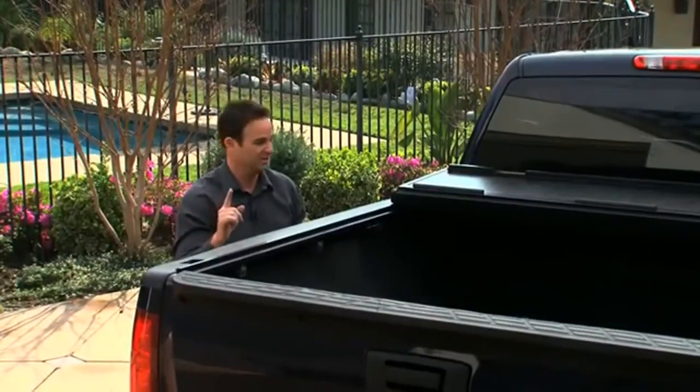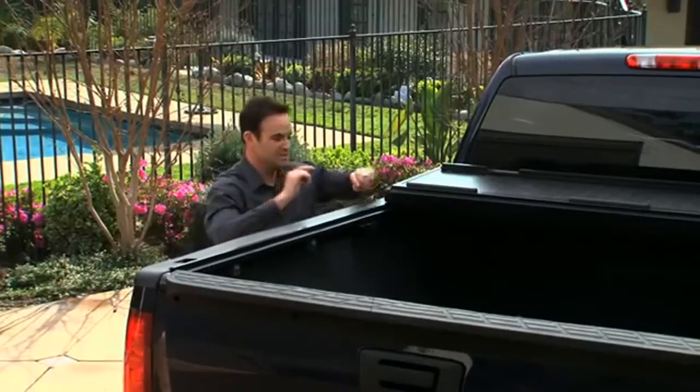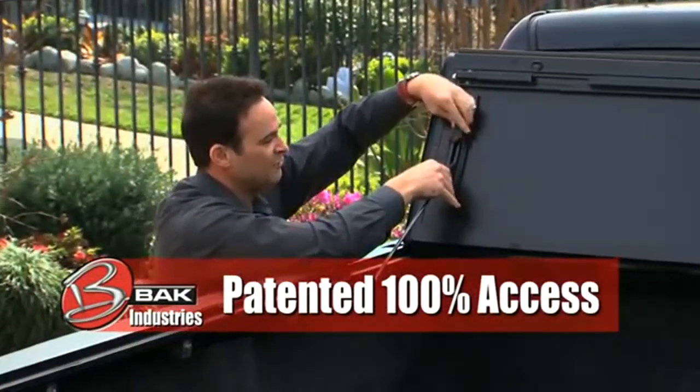In the brilliance of the Backflip truck bed cover, what we finally figured out how to do — which no other truck bed cover can ever offer you — is the ability to get full, unobstructed use of your truck bed, with the ability to lock the cover in a position.